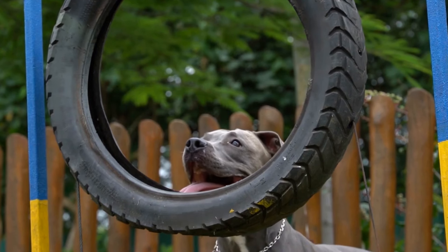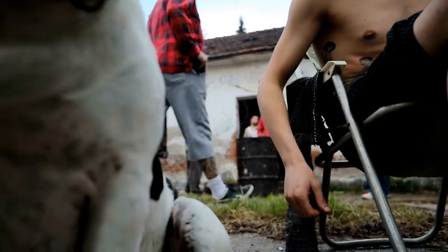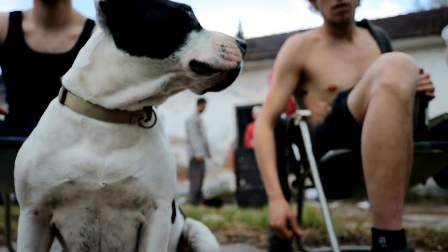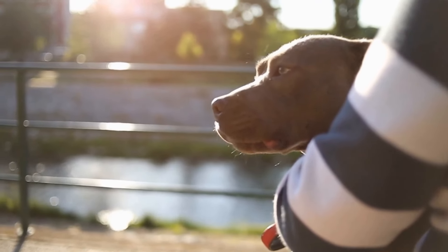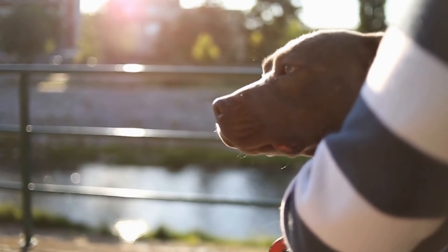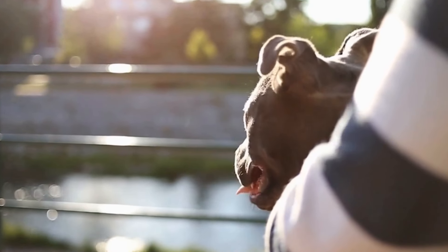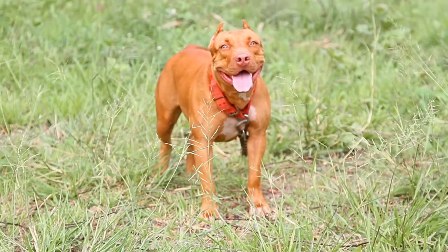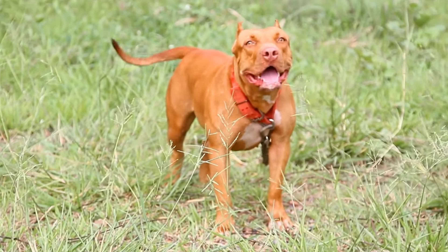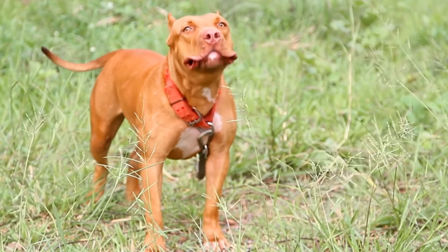Seven: Basic CPR and First Aid Techniques. Lastly, it is essential for Pit Bull owners to learn basic CPR and first aid techniques. Being able to provide immediate care in emergencies, such as cardiac arrest or near-drowning incidents, can greatly increase your Pit Bull's chances of survival before professional help arrives. Consider enrolling in a Pet First Aid and CPR course to gain the necessary skills and knowledge to handle critical situations.